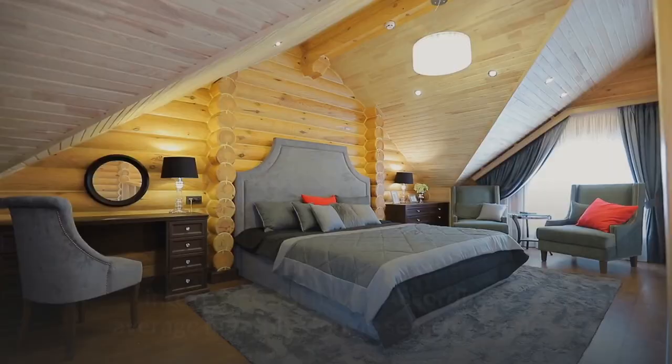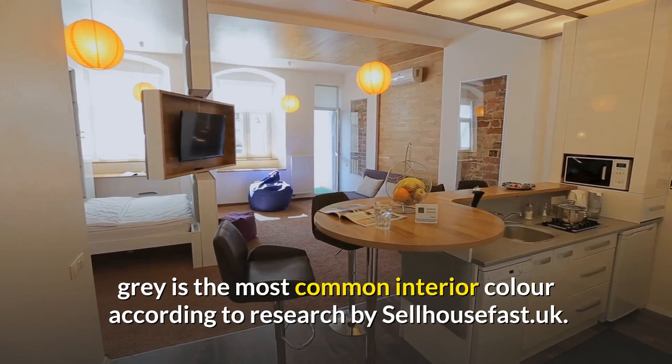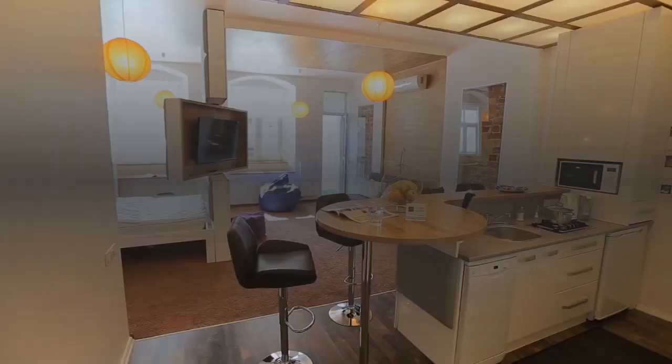Number 3: Neutral hues. Neutral colors will have the soothing effect we need to turn our home into a peaceful haven. According to average monthly Google search volumes, gray is the most common interior color, according to research by sellhousefast.uk. Dulux's Polished Pebble is the most common gray color, with an average of 9,900 monthly searches.